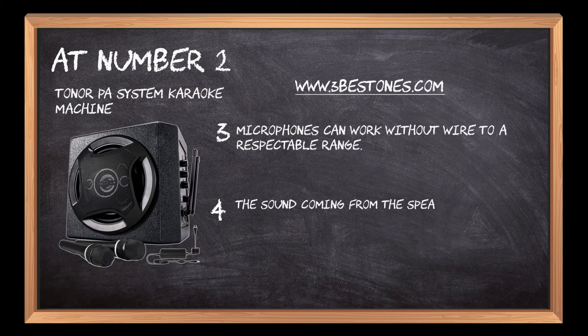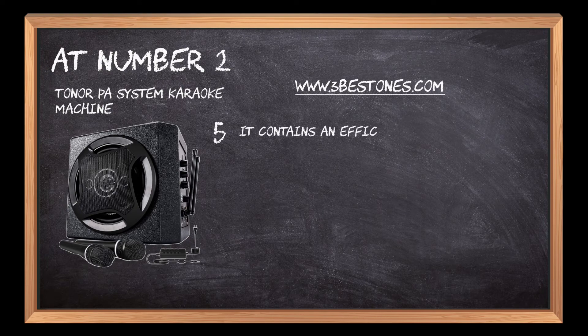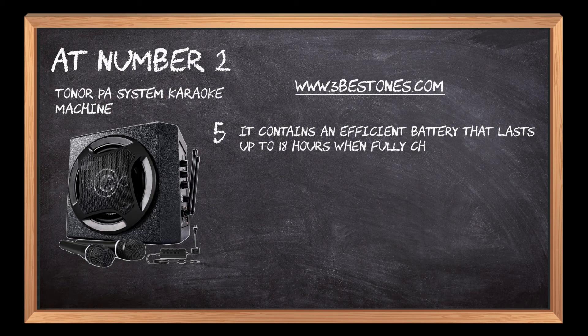The sound coming from the speakers is entirely anti-interruption. It contains an efficient battery that lasts up to 18 hours when fully charged.